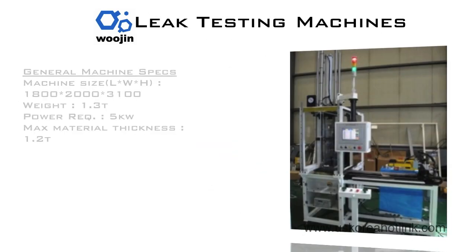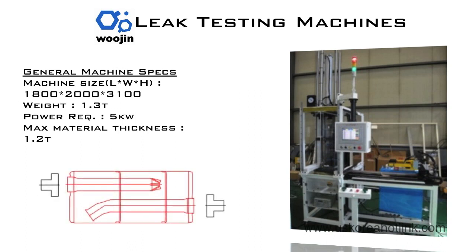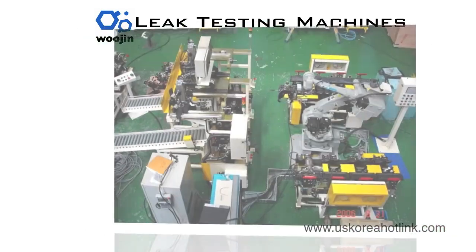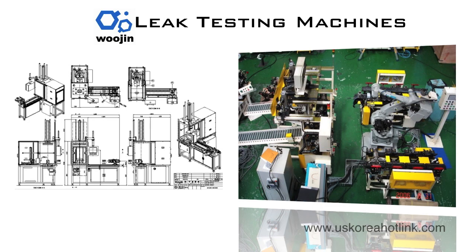Woojin's leak tester with dot marking system makes use of Atec's industry-leading D520 30-liter flow tester. Quick tool changing and simple manual loading and unloading make Woojin's leak tester an excellent choice for accurately detecting and testing for leaks in exhaust system components, including mufflers, resonators, and other parts.